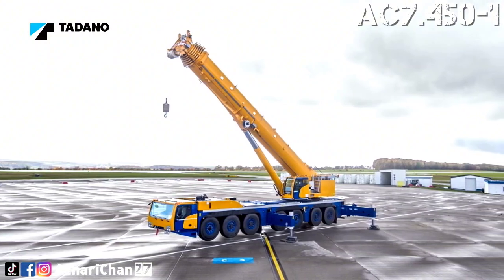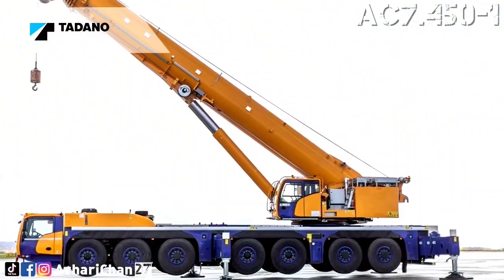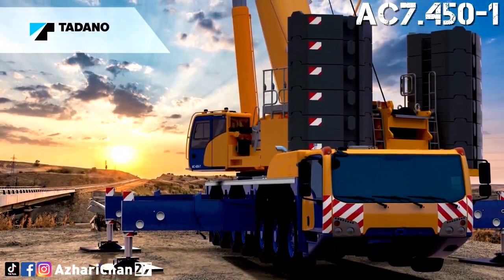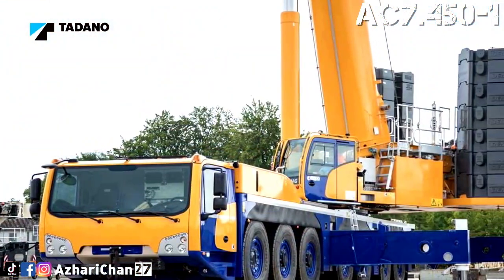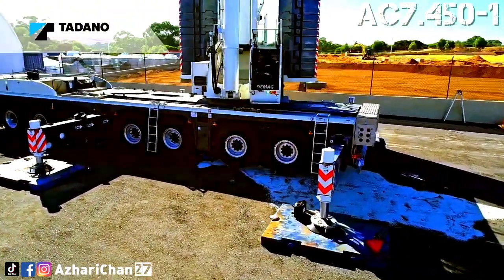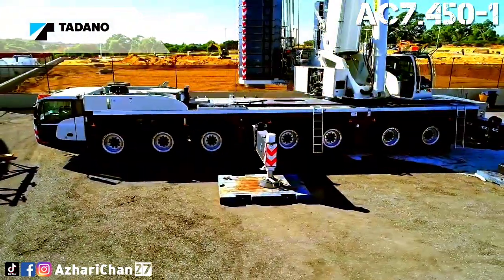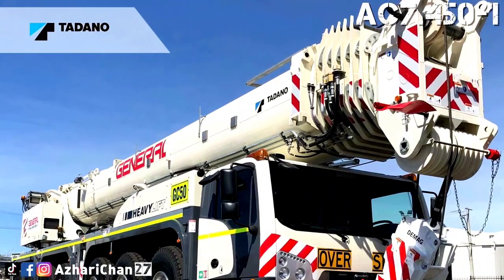The AC7.450-1 is compact like a six-axle crane, yet powerful like many eight-axle units. With a carrier length of 15.9 meters, a total length of 17.6 meters, and an outrigger base of 8.4 meters, this crane does not take up more space than a six-axle crane at the job site. However, it offers significantly larger lifting capacities and a longer main boom that comes in at 80 meters. All seven axles on the AC7.450 are steered, and four of them are driven, making the crane maneuverable enough to handle tight work sites as well as a six-axle model.